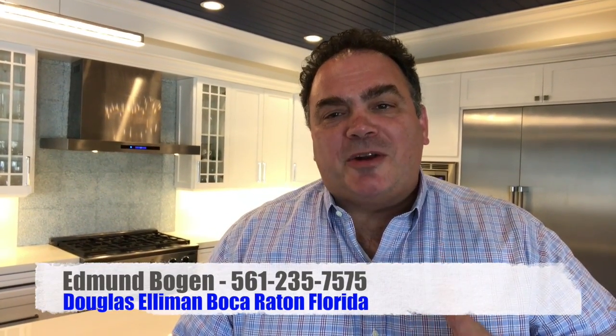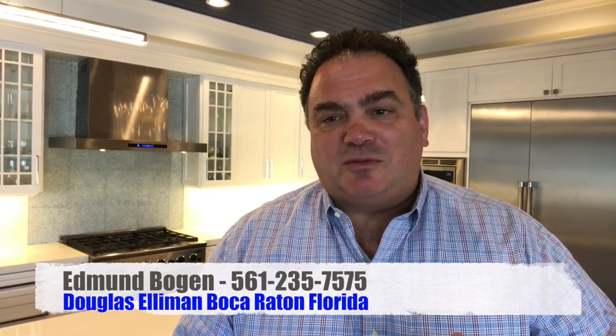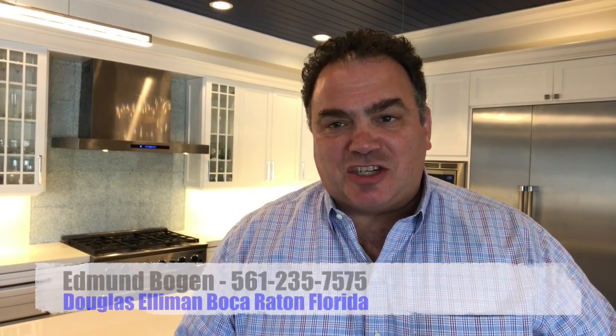Hey there, Edmund Bogan with Douglas Elliman Real Estate here in the Harbor East community of Boca Raton, Florida at another phenomenal kitchen.